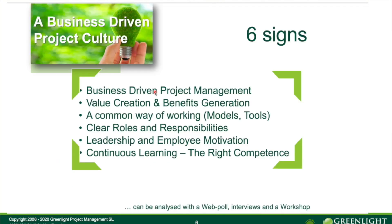What is Project Culture? We call it the business-driven Project Culture. A way to see how an organization or a company compares — or has a good Project Culture — we can see this over these six signs.